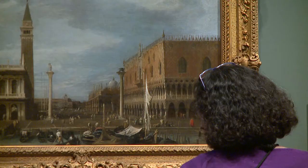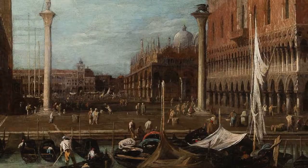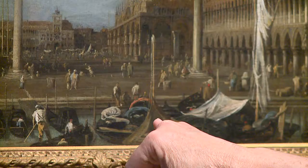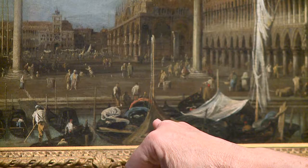I thought it was interesting that they found it in a storage closet. This work entered the collection as a studio of Canaletto, which means it was believed to have been done by assistants of the artist — thought to have been painted by students. Only the keen eye of a curator knew this was more than just a discolored, coated-in-grime canvas. It jumps out that the quality of it was more than just an assistant.